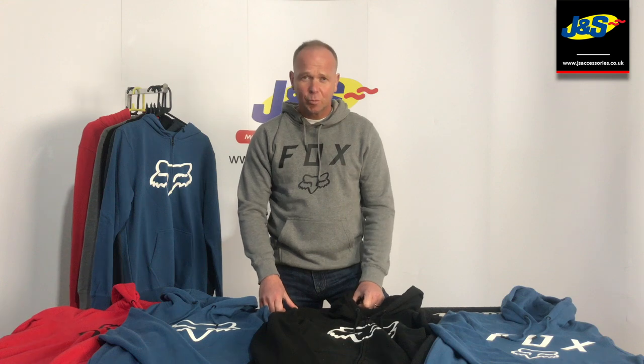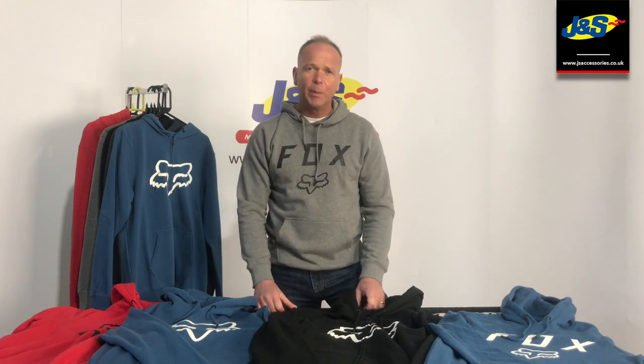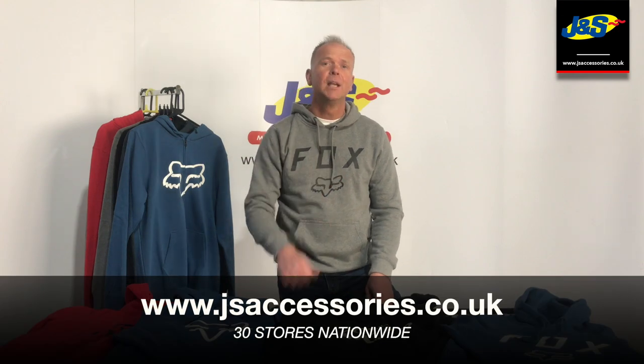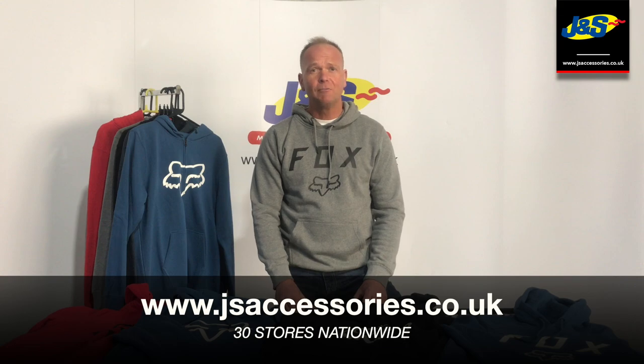Please remember to like and subscribe to our GNS YouTube channel for more videos like this. Ding the little bell for notifications. If you want to know anything else or know any more about these products, please put something in the comments below or head to our main GNS accessories webpage, which should be at the bottom of the screen right now.